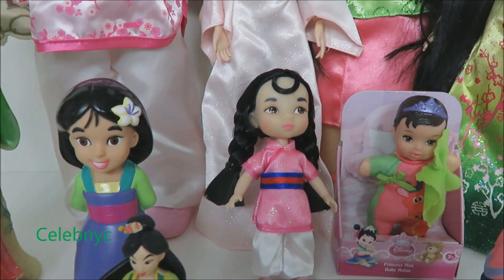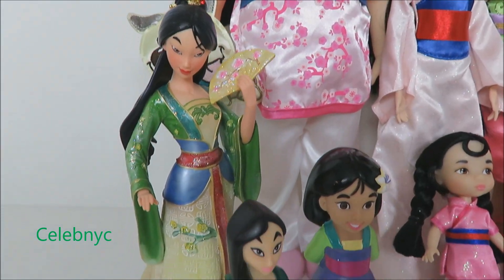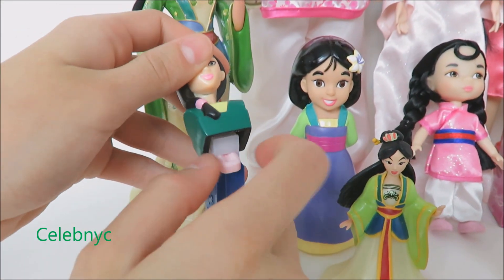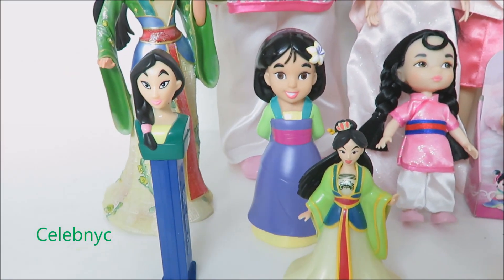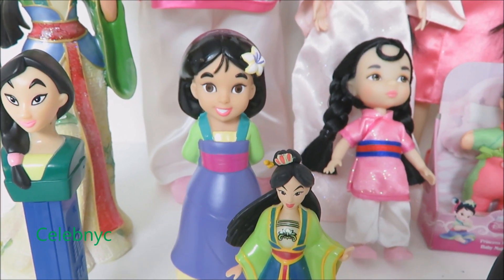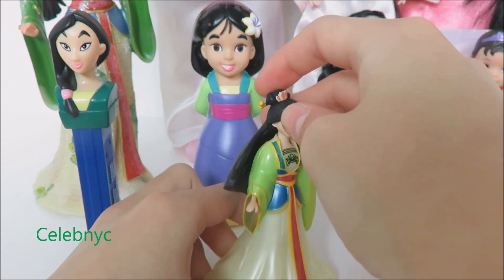That small Disney Animator is five inches tall. Here's our sparkly Enesco Mulan doll. We also have our Pez — why not have a strawberry Pez? Mmm, that's good! We have a bubble bath time Mulan squishable doll, and also a brand new magic clip from Mulan.